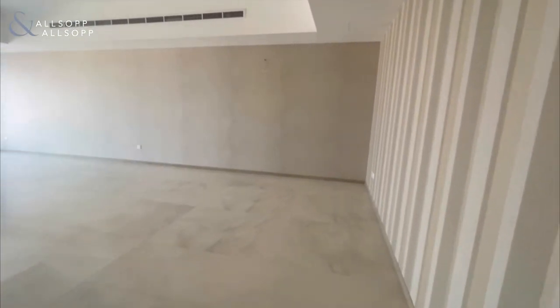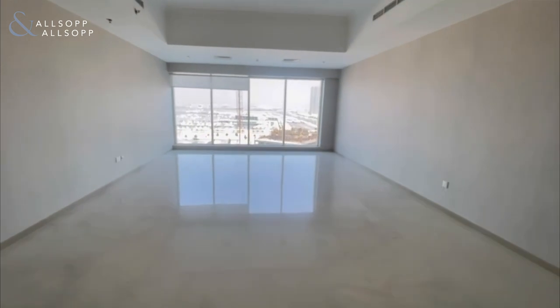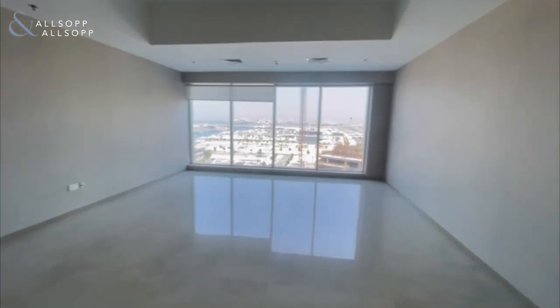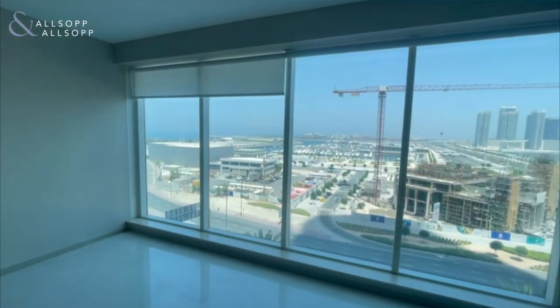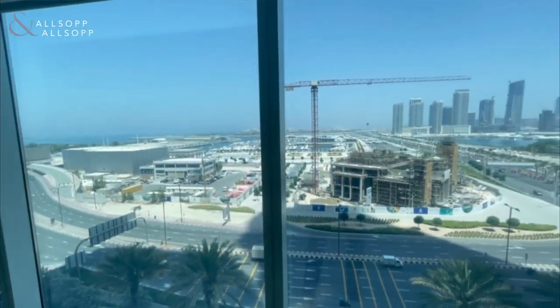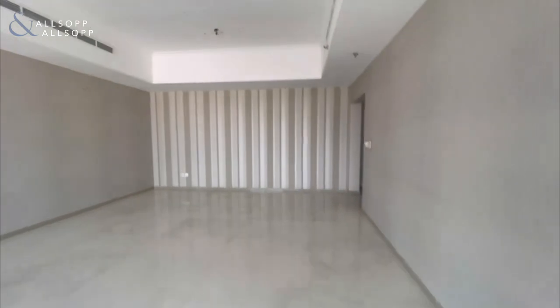Coming to the right, we have a very large spacious living space. It has floor to ceiling windows, you have a full sea view, and lots of natural light as you can see. Emirates Crown is in a prime location in Dubai Marina, with easy access in and out.